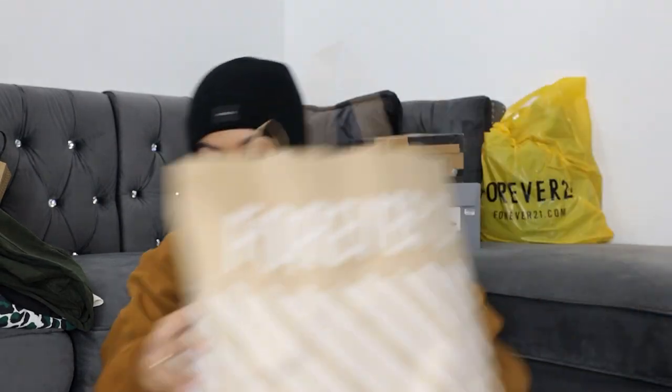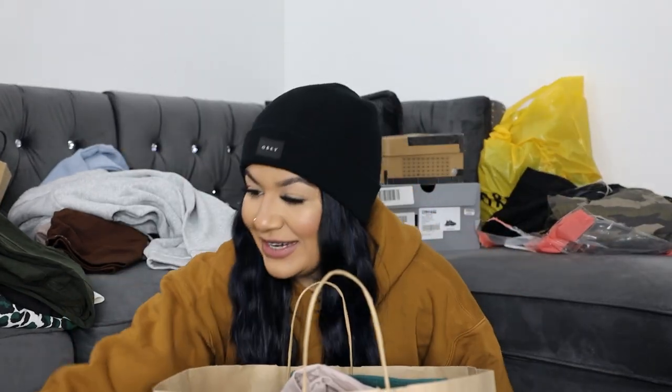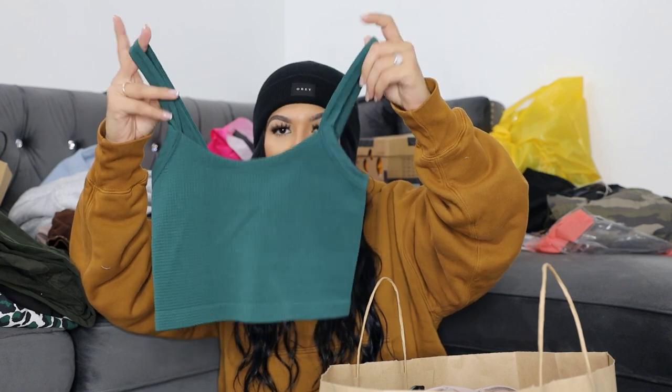Next is Forever 21 — and I feel like I'll get through this fast because it's a lot of clothes. If there's anything specific you guys want to know just let me know. By the way, I do work there. This is some of the things I purchased over the months as well as recently. The first thing I got was this cute little green top in a size medium.